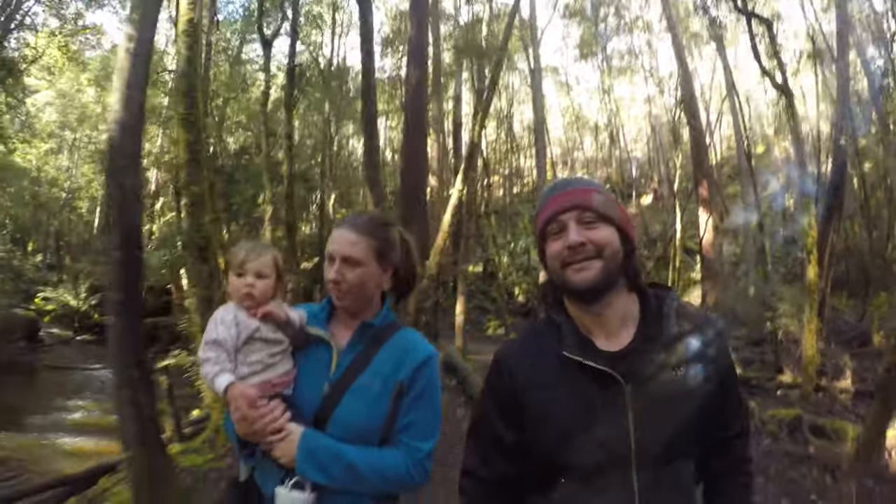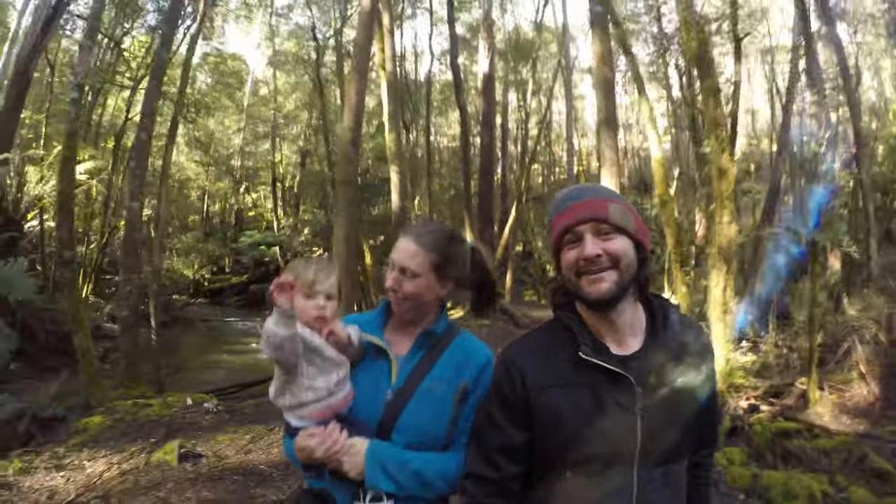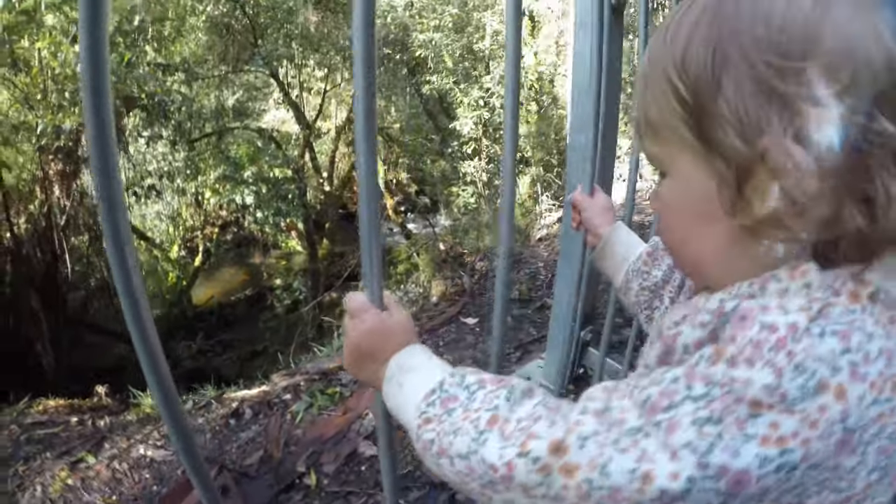What's up adventurers! This week we've been exploring Mount Field National Park and this place has it all. Brew yourself a tea, kick back and let us take you to some of the coolest spots Mount Field has to offer.